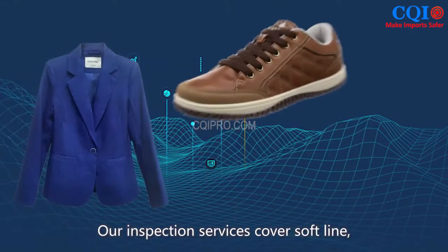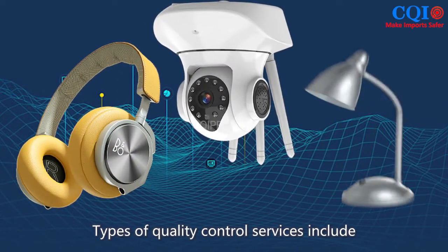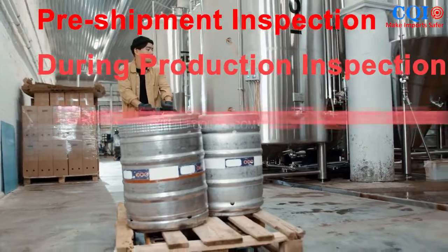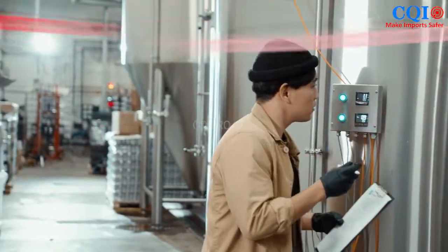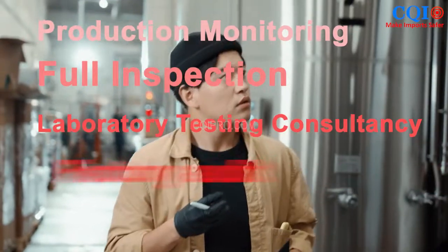Our inspection services cover soft line, hard line, and electronic and electrical lines. Types of quality control services include pre-shipment inspection, during production inspection, container loading supervision, initial production inspection, production monitoring, full inspection, laboratory testing consultancy, and factory audit.